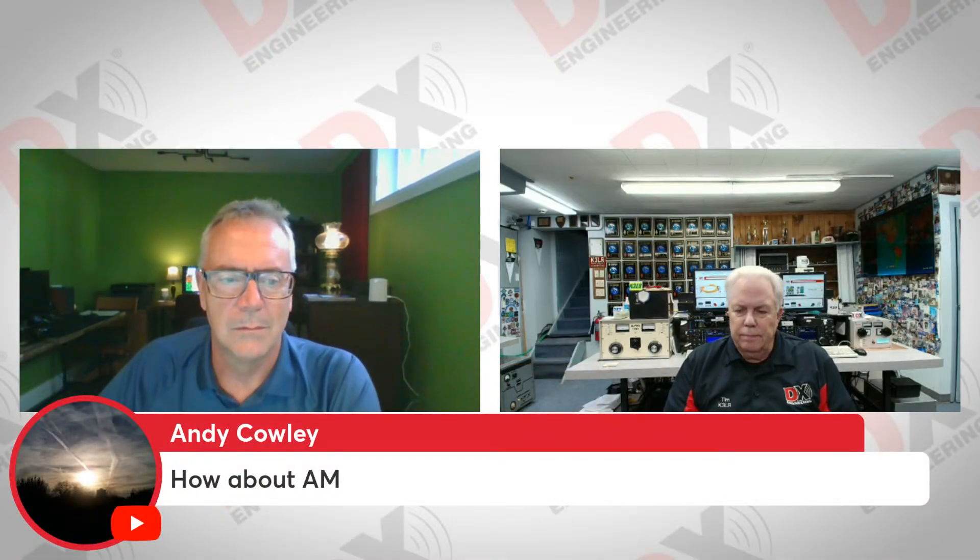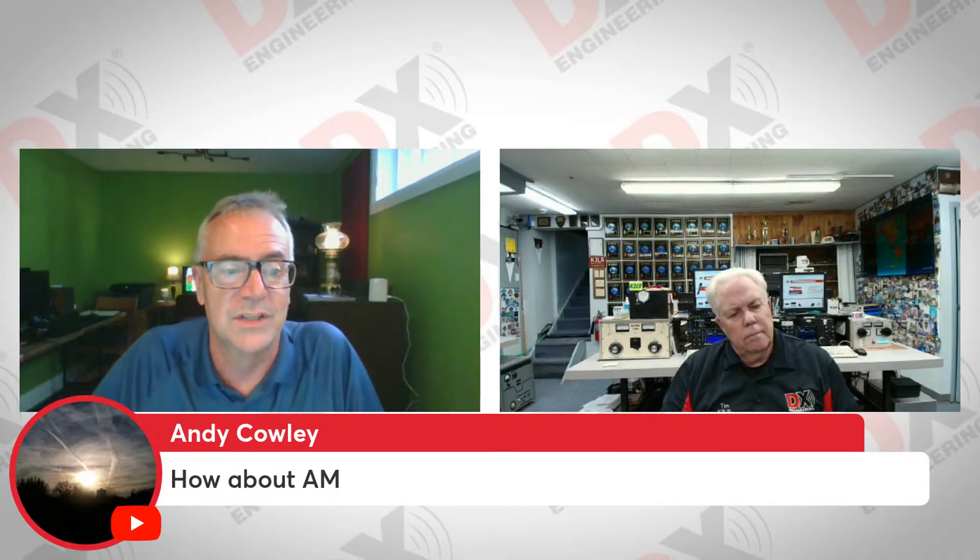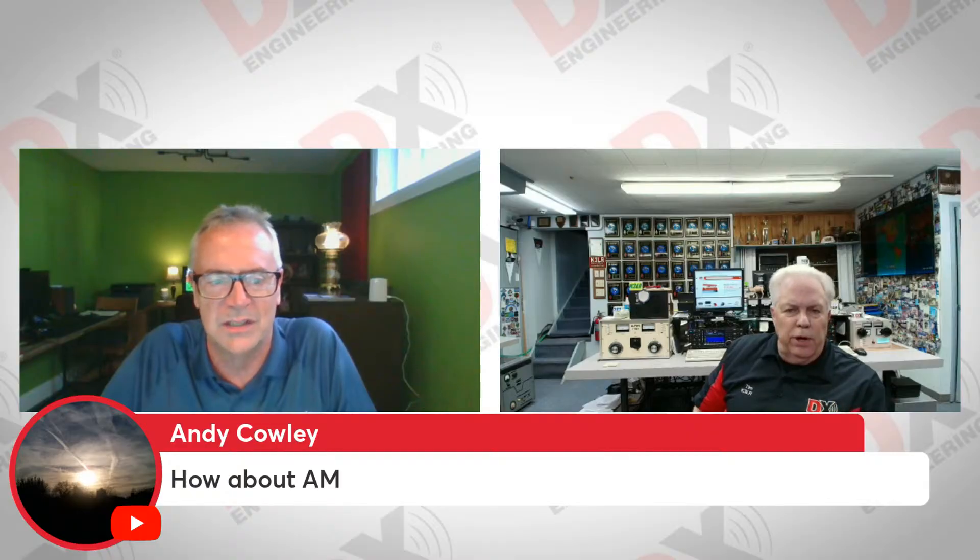Andy, we have a question from a viewer about AM mode with the Aurora. AM mode is going to be supported. I would recommend if you're interested and don't already, check our Facebook page out where Mike Walker VA3MW, my colleague, has put the Aurora through its paces for AM, for sideband, for CW, and some other neat demos. Fully supported, synchronous AM. Follow our Facebook page for that demo information. This is kind of Mike's out-of-the-box demo as opposed to an instructional video.